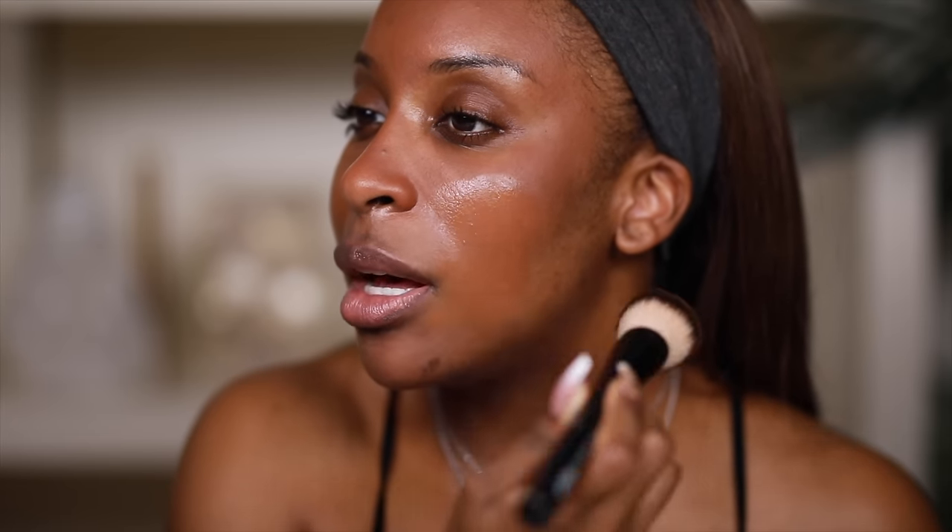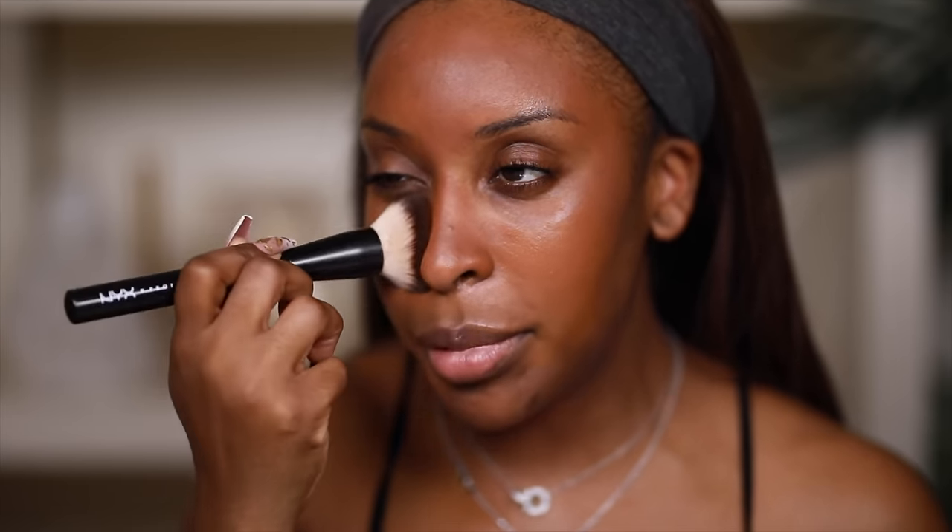The shade that I use is Medium Deep 26. This is definitely not a full coverage foundation, so if you need full-on crime scene coverage, you're not going to get it from this product, and I think that's why Pat created it. But there's just something really beautiful about the texture of my skin still showing through with this foundation — the glow, the aura, the magic. This foundation has become my daytime go-to. I love wearing it for meetings and all-day wear because it doesn't feel super heavy.